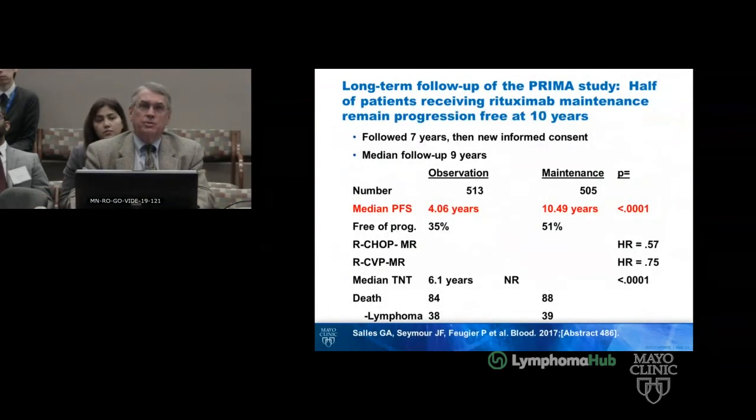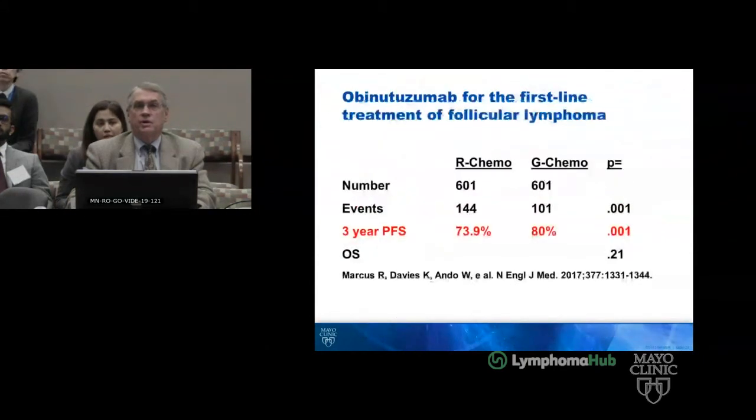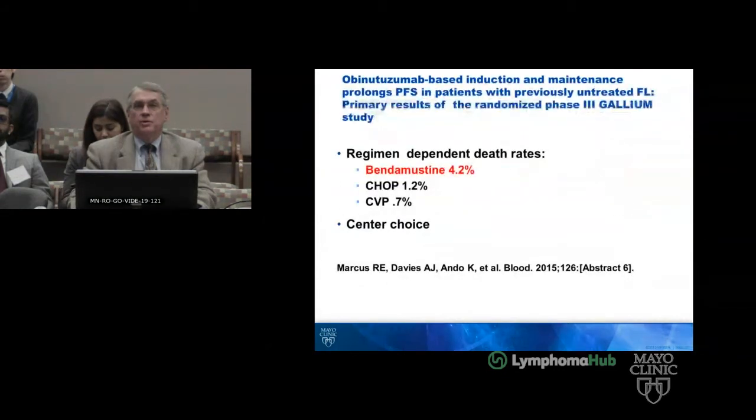With maintenance rituximab after R-CHOP, the median progression-free survival was 10.5 years versus 4 years in the PRIMA study. We now have obinutuzumab, and the 3-year progression-free survival with R-chemo versus G-chemo was different for G-chemo, but regimen-dependent death rates were higher with bendamustine in the GALLIUM study.